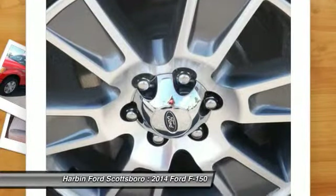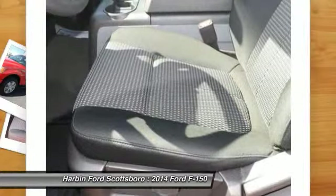Tachometer, tilt steering wheel, passenger vanity mirror, and a four-piece floor mat set.